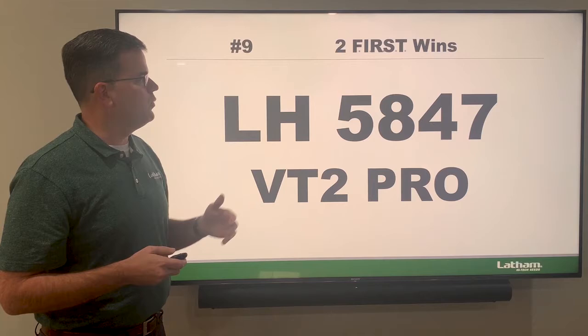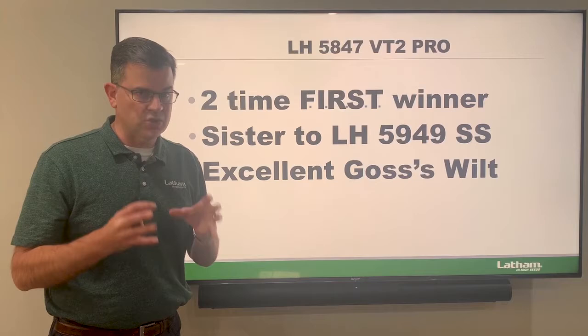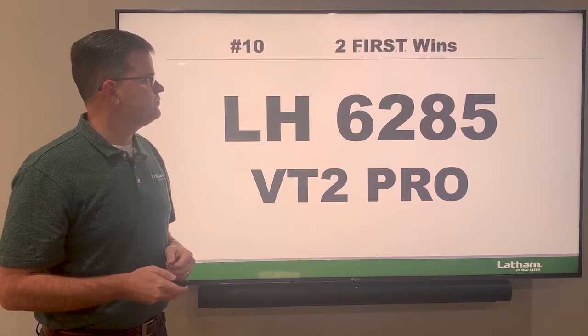The next first trial winner is the 5847, with two wins. This is a 108-day product and a sister to our 5949 Smart Stacks — if you're looking for Smart Stacks, it's a great one for across central Iowa. It also has excellent Goss's wilt. We love the 5847 — it's a real star at 108 days.